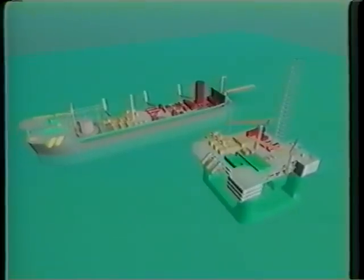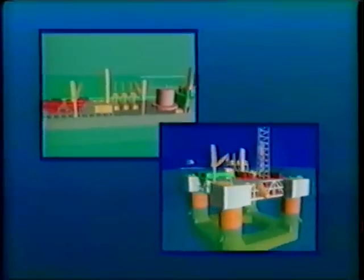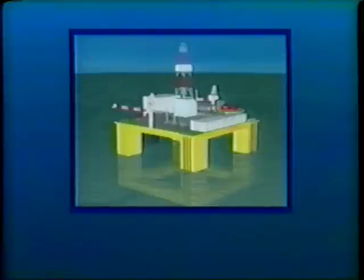Both have their positive attributes but also their down points. The FPSO for excessive motions and the FPS for its lack of integrated storage. Taking the best characteristics from both concepts, a third more versatile design has evolved: a multi-purpose semi-submersible.